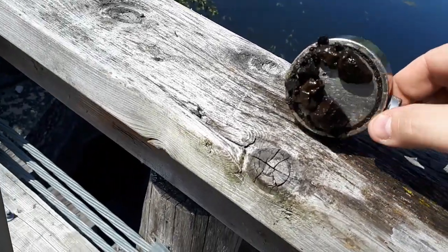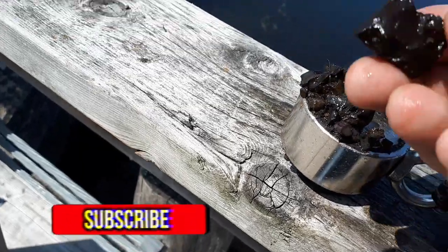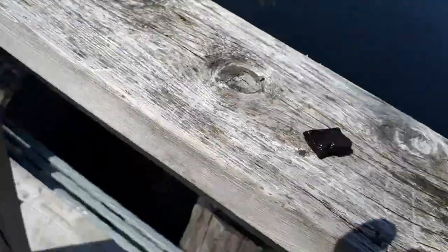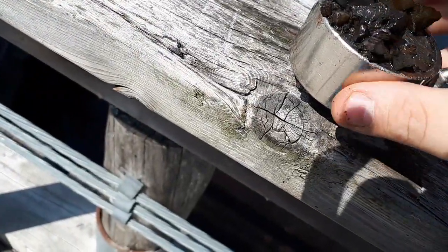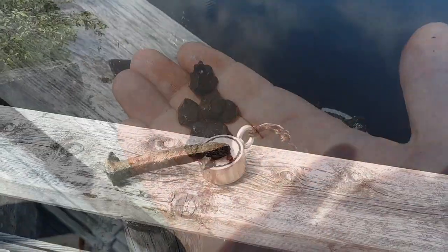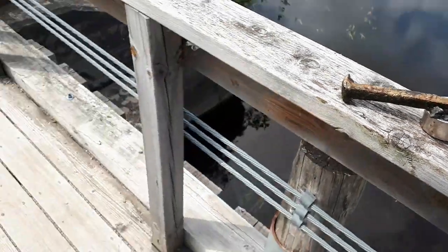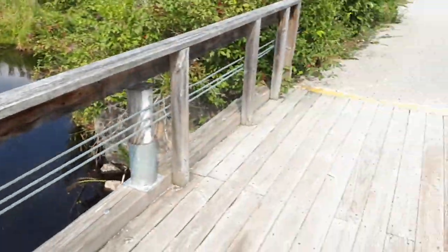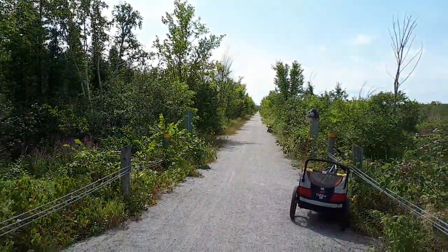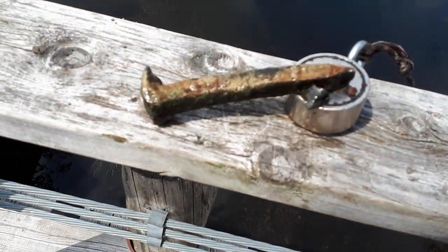Seeing as this is an old train bridge, figured I'd get some old coal. Any nice pieces that are neatly shaped I'll keep. Got another piece of nail. So far nothing exciting, but hey, there's stuff out there. It was a matter of time — I am on an old train bridge that's been fixed up. This whole trail system used to be railroad tracks as far as the eye can see, so I knew sooner or later I'd find a spike.